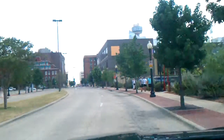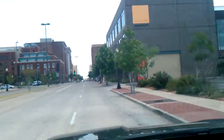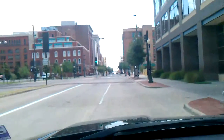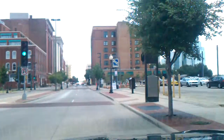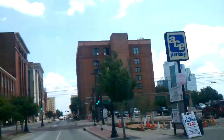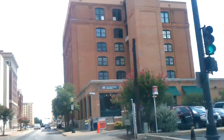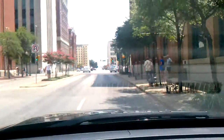Here we are in Dallas, taking the exact route that JFK took before he was shot. Coming up here is the Dallas Book Depository — this building right in front of us. This is where Lee Harvey Oswald was camped out; the sixth floor is actually on the other side of the building. We're going to take a right here.